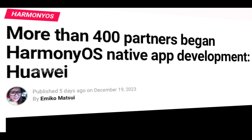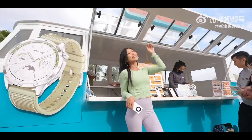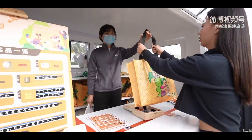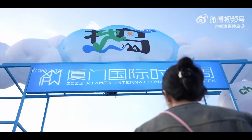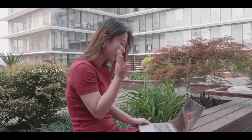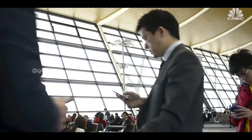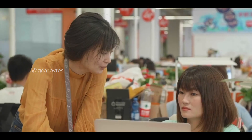Huawei has announced the Galaxy Plan, committing over 7 billion RMB to incentivize Harmony OS native applications, meta services, SDKs, and other ecological innovations. With an ecosystem of over 800 million Huawei devices, the company aims to lead the industry across various scenarios.